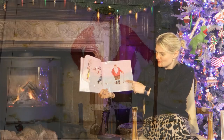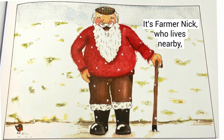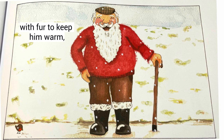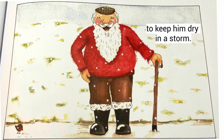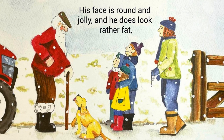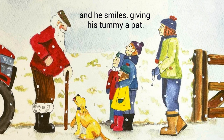But who's this? But then they see a friendly face. And goodness, what do you know? It's Farmer Nick, who lives nearby with a beard as white as the snow. He is wearing a red woolly jumper with fur to keep him warm, and his wellies are soft and snug inside to keep him dry in a storm. He looks very like Santa, doesn't he? Or Father Christmas. His face is round and jolly and he does look rather fat. Are you Father Christmas? They ask. And he smiles, giving his tummy a pat.